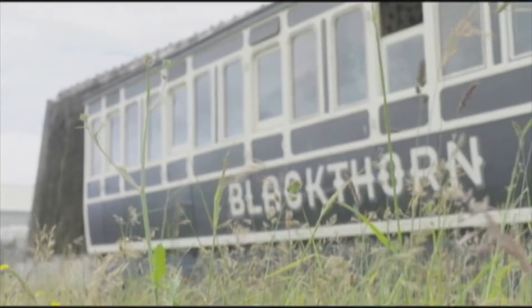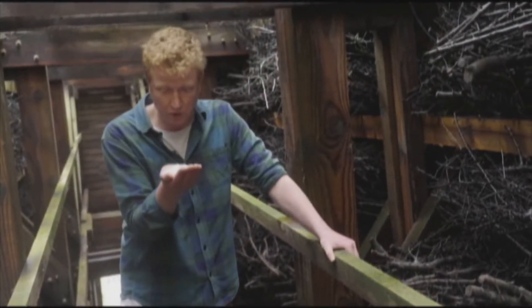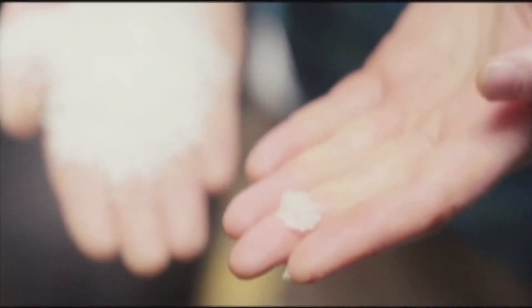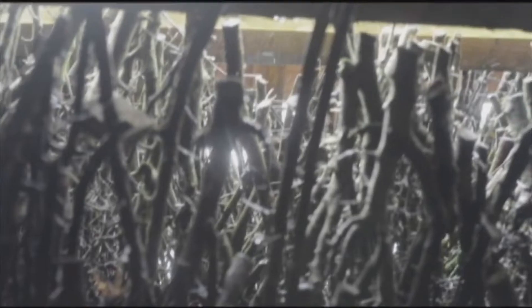We're here at the Blackthorn Salt Tower in Ayr on the west coast of Scotland, and I've got this beautiful salt here — Blackthorn Salt — which is made in this amazing tower. The way the salt is made here is the seawater taken from just in front is pumped down through these blackthorn branches.